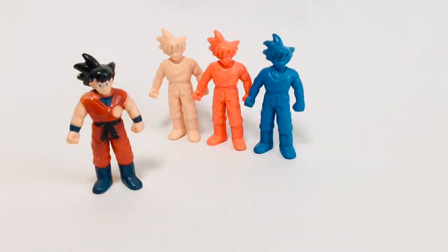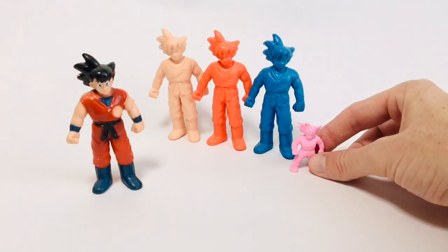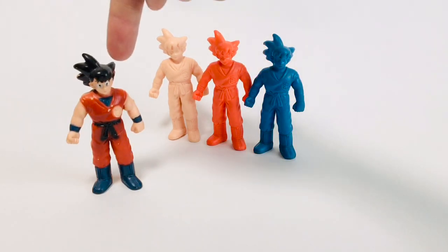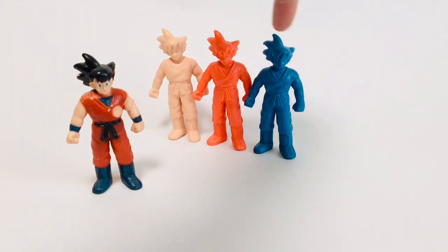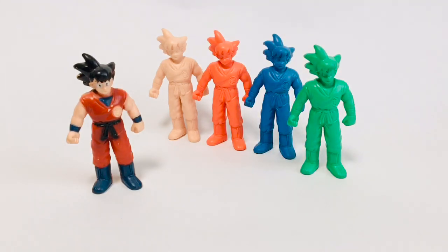Here we have an assortment of vintage Dragon Ball Goku keshi. These are larger sized keshi released in the early 90s by Plex/Yutaka. And if you look at these compared to the keshi I just showed you, you can see that these are much larger — basically three-quarter Star Wars action figure scale. I've got the painted version, the fleshy, the orange, and the blue. However, I've been after all the different color variants. I assume they made them in the same colors as all the other standard Dragon Ball Z keshi: flesh, orange, blue, green, and yellow. I've never been able to find green or yellow, but this past weekend I did find green. So I think all I need to find now is yellow.